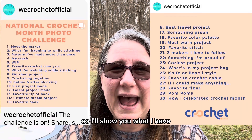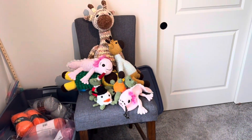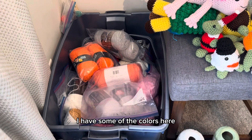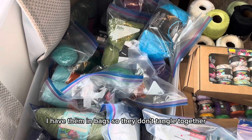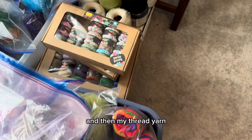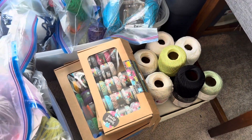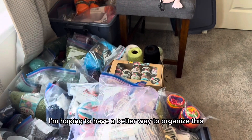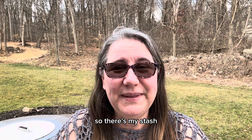So I'll show you what I have. Nothing is organized yet. Here are some of my favorite things — but this is my stash. I have some of the solid colors here, some more solid colors here. I have them in bags so they don't tangle together. And then I have all the variegateds right here. And then my thread yarn is what I have here. So here's what I have total. I'm hoping to have a better way to organize this, hopefully in the not too far future.